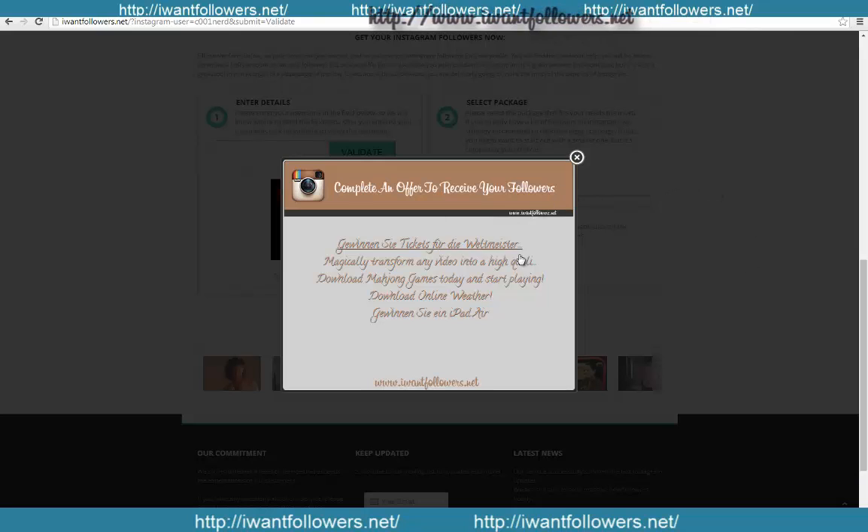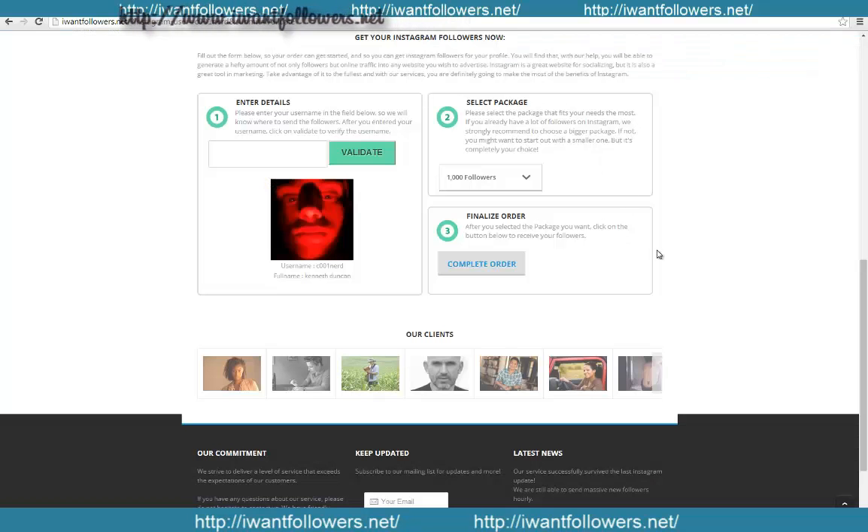For this example, we're going for 1,000 followers. Just click on 'Complete Order' and use one of the services shown — you can do a short email submit, it only takes about two minutes. Within about two or three hours the order should complete and you'll receive all of your followers.